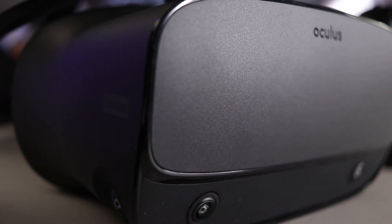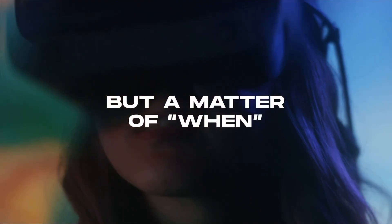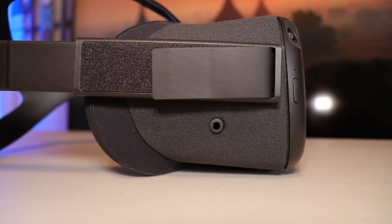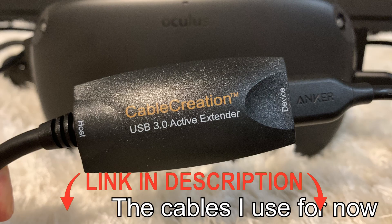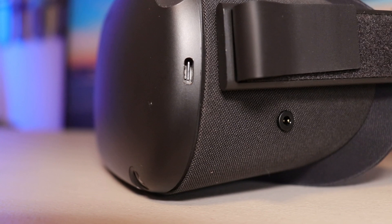It's not the case for the Quest. Because it has to house the battery and all the processing power in the front part, the Quest is front-heavy. The behind-the-head strap does a bad job at balancing the headset unfortunately. The Quest is just not comfortable. And using the Link, you need to add a cable that eliminates the only advantage of the Quest comfort-wise.